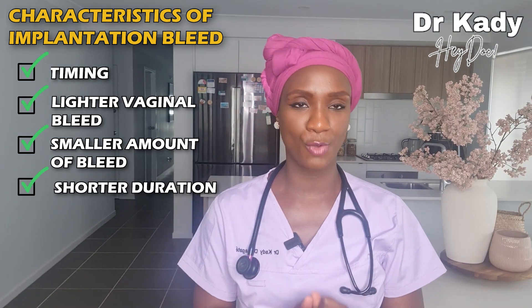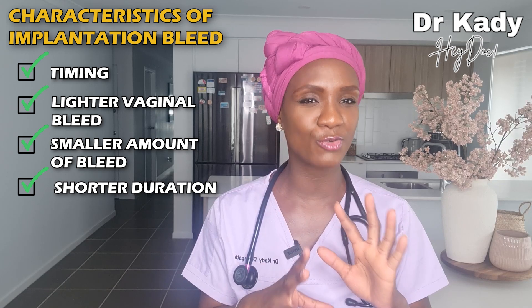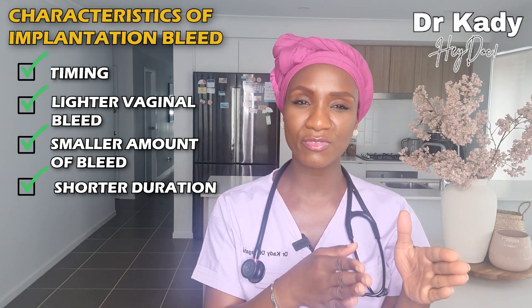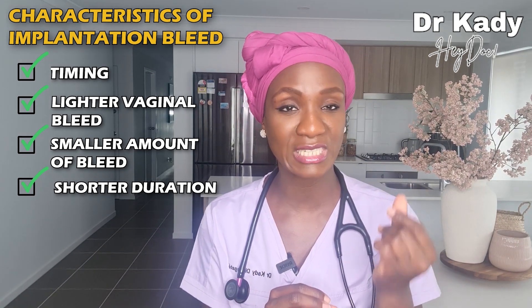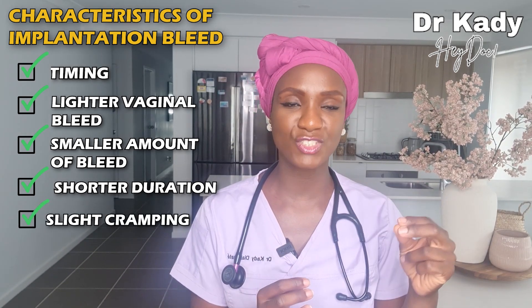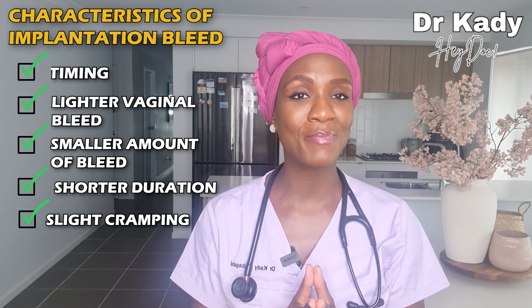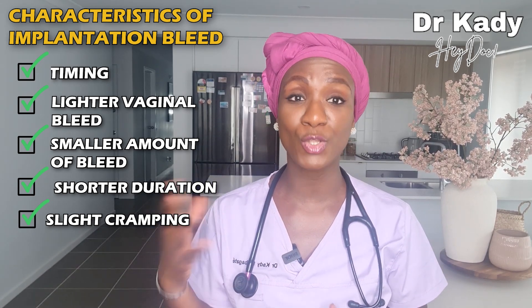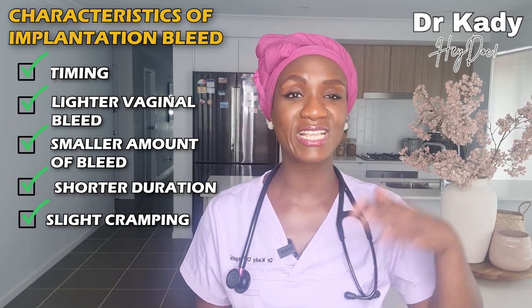Then there is the duration of the bleeding. Implantation bleeding can last anything from a few hours to a maximum of around three days, but by day three the bleeding is usually so light that it looks like very pinkish discharge and has almost stopped completely. Another symptom that can happen with implantation bleeding is cramping, but it is quite subtle — in some women it may go unnoticed or be dismissed as pre-period cramping, and in some cases there may be no cramping at all.